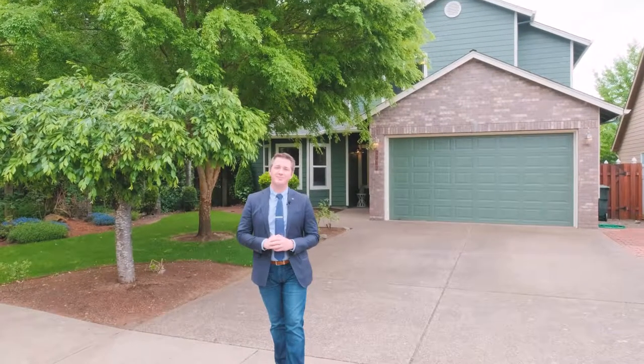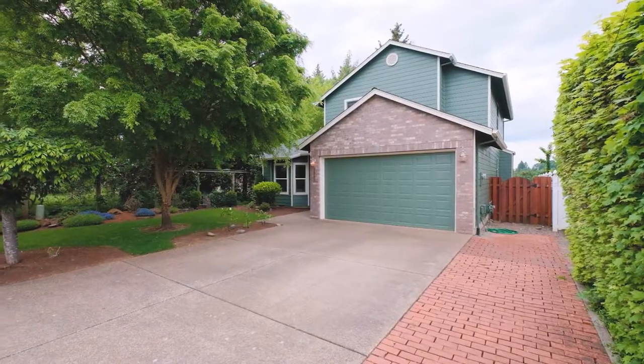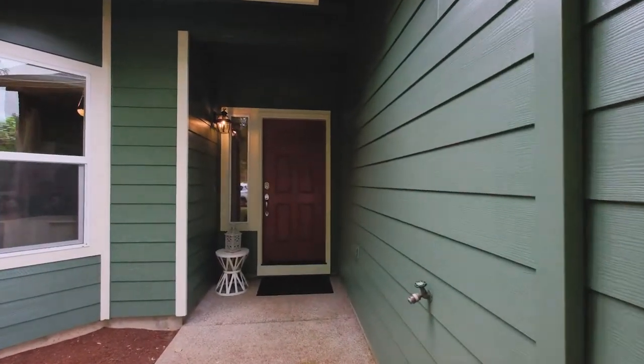Hello everybody, Quinnberg here in Salem, Oregon and today we're touring 2462 Dan Avenue located just off Yola and Burley Hill. This home sits on a quiet cul-de-sac and it backs right up to Yola Ridge Park.